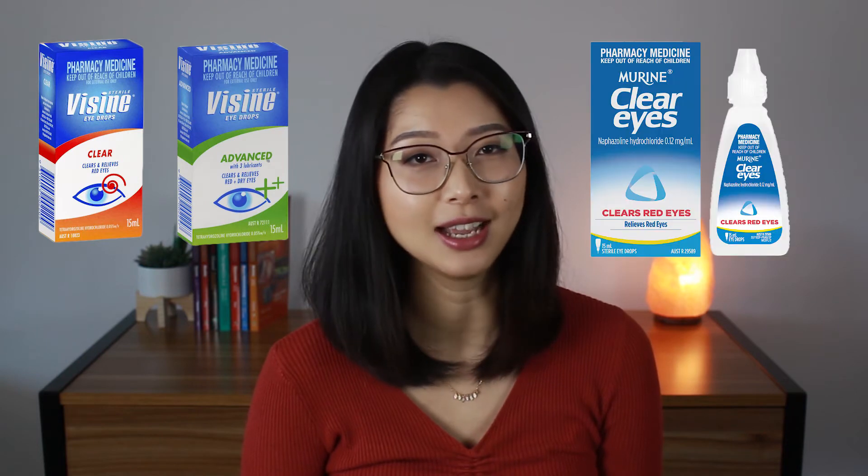So at this point you're probably wondering which drops I'm talking about. Well, I'm actually talking about a class of drugs called decongestants, and the most common brands of decongestants on the market are Visine, Clear Eyes, and Nafcon A.